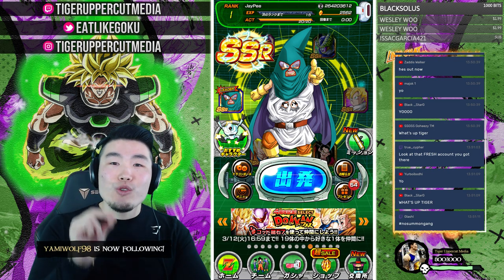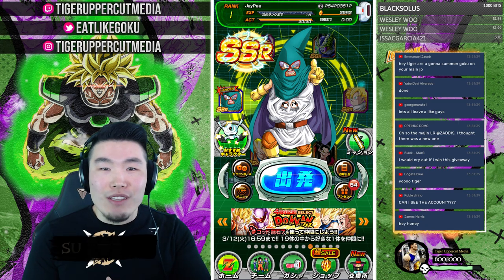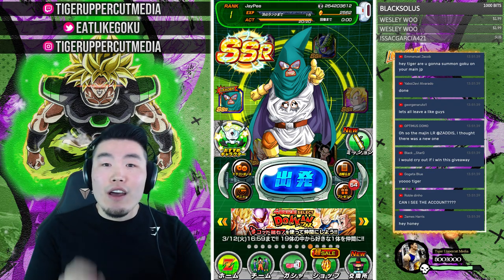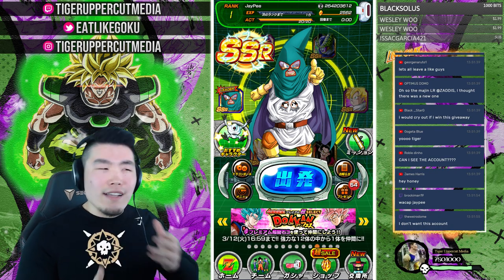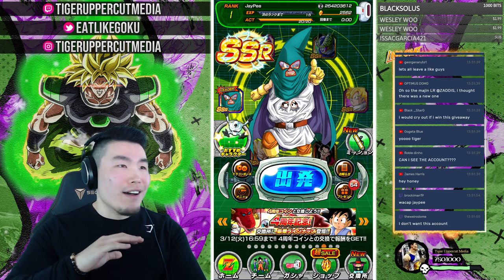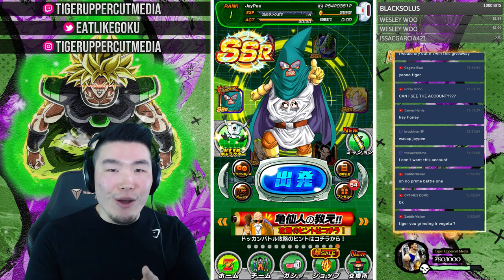Huge shoutout to UltraDokan Discount for providing this account for the giveaway. They're the largest online store for fresh stacked accounts. If you guys want to pick up an account similar to the one I'm using in the stream for a very reasonable price, go check them out — link in the description — and use discount code TIGER for 10% off your entire purchase. This specific account will cost about 10 to 15 USD, which is very reasonable. Similar accounts I've seen on other platforms go for up to 50 USD.